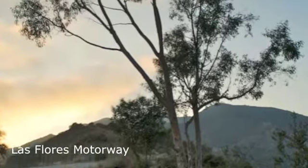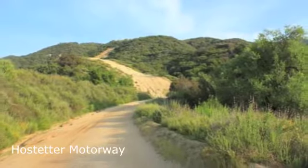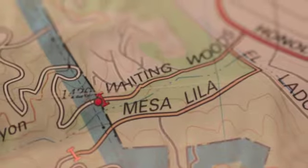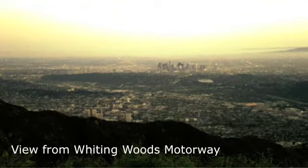Tom Harrison Maps have color-coded symbols and trails, mileage between trail junctions, latitude and longitude, UTM grids, contour lines, vegetation, and elevations at trail junctions.